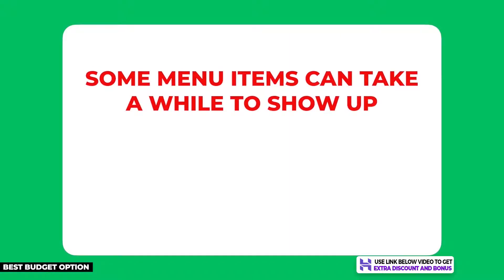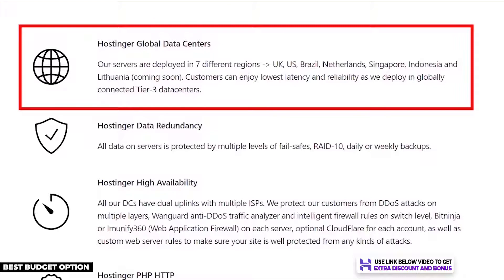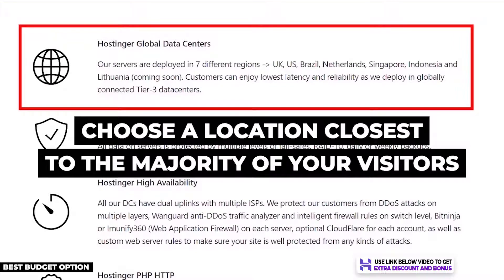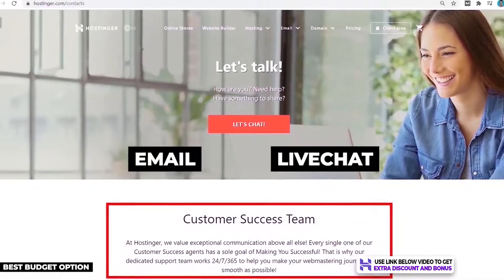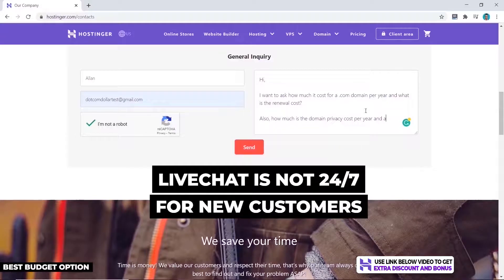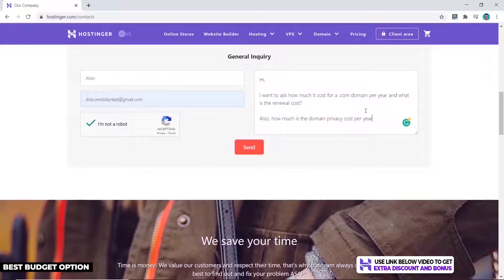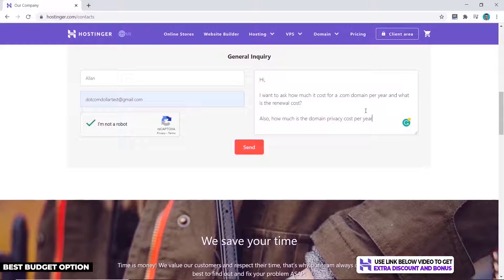One negative is that some menu items can take a while to load after clicking. Hostinger has seven data centers globally, which is great for businesses outside the US. Their customer support is via email and live chat, but live chat is not 24/7 for new customers — you may need to email them instead. They cut costs here to offer cheap plans, but support is 24/7 for existing customers, which is the most important thing.